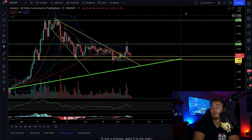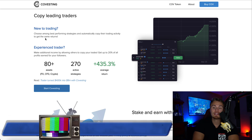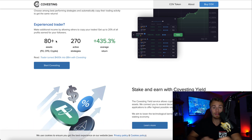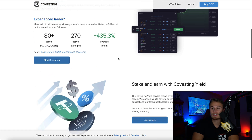I do want to talk about Covesting with you. Covesting offers copy leading traders — you can choose among the best performing strategies and automatically copy their trading activity to get the same returns, which is cool. And if you're an experienced trader and you want to make an additional income, you don't have to follow other traders, but you can be the trader and post your trades and people can copy which ones you do. You can earn an income while other people copy you, and you can make a percentage off them copying your trades too. Covesting also offers yield services, which allows crypto holders to earn interest on their digital assets, connecting you to several decentralized financial systems or yield-generating applications.